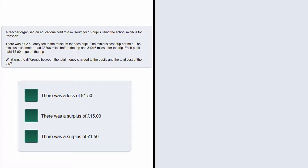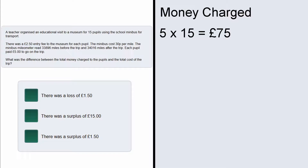So what we first need to do is to work out the total money charged. Well if each pupil paid £5 and there were 15 pupils, the calculation we need to do is 5 times 15 which gives us 75. So they raised £75, but now we need to look at the costs.